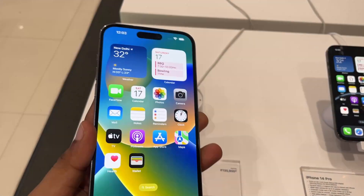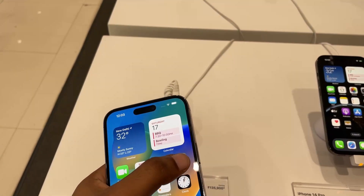Both phones are very good physically. But I think the iPhone 14 is very heavy. I would prefer the iPhone 14, but my iPhone 12 is also good. I don't think it's necessarily better than 14 though. What do you think? Comment and tell us.